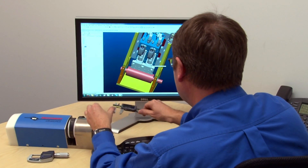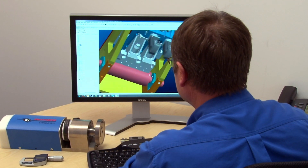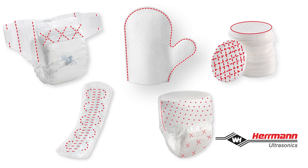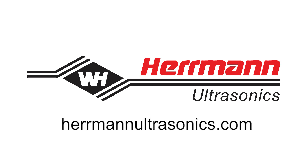Our engineering team can design and build customized integration solutions to fit your requirements. For efficient, sustainable and consistent processing of non-wovens, composite materials, films or paper, contact the experts at Herman Ultrasonics — the technology leader in the field of ultrasonic equipment and expertise. We look forward to working with you.